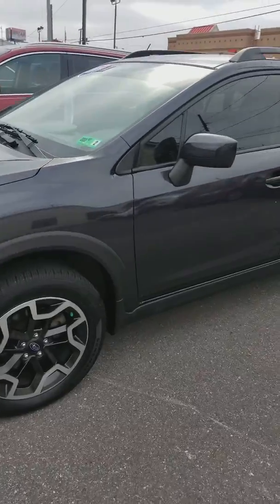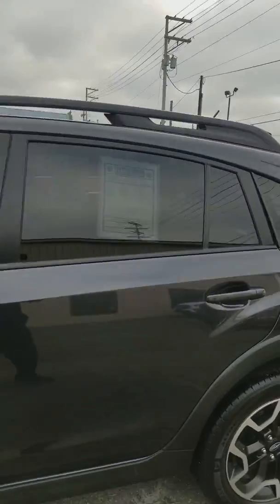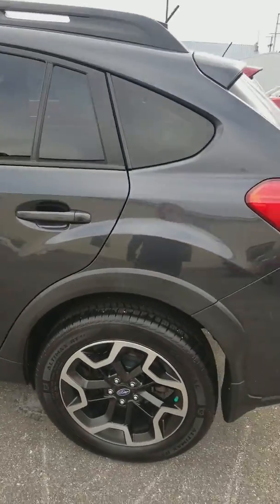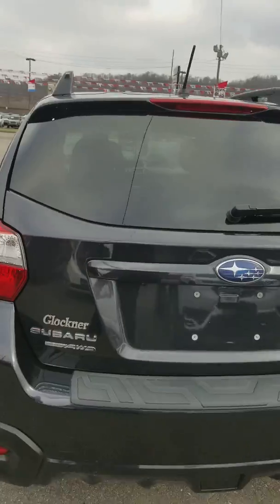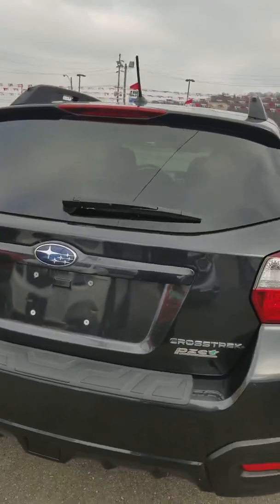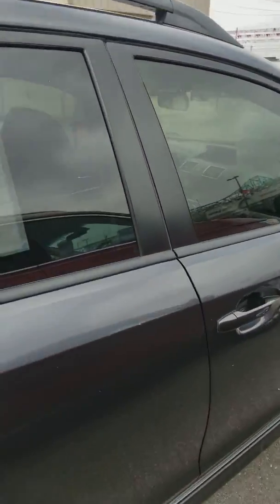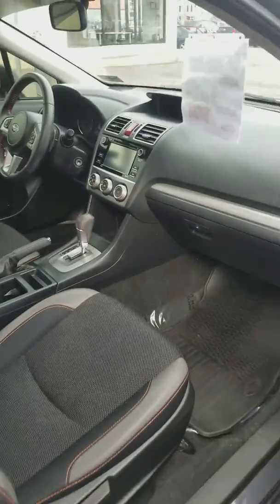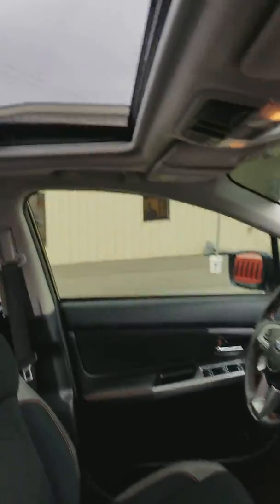I'm just going to do kind of a quick walk around here for you. It is the modern steel or granite color. I'm going to go through and just show you it's in really good shape. It's a nice car, especially to be under $20,000. Really dependable in the weather. This one's got heated seats and a moonroof.